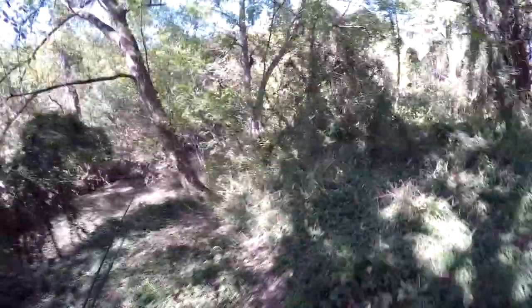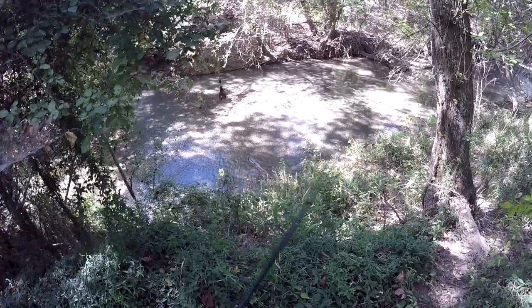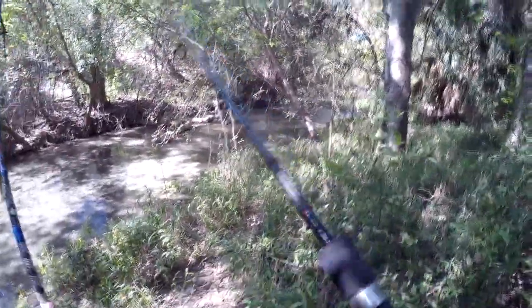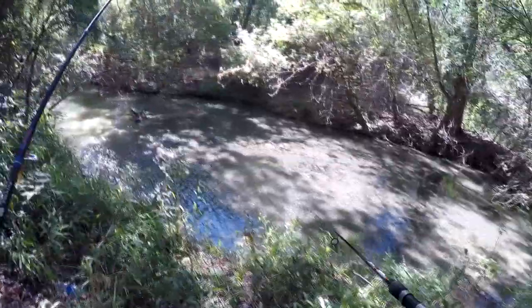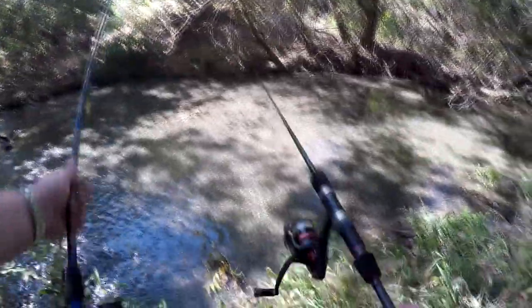There's a creek right here, just might be too shallow to fish, but somebody definitely comes walking around down in here. It actually looks like asphalt at the bottom of the creek — it's so clear. I was on my way to the river to test out this new rod I got, a Daiwa Laguna, nothing special, it's a spinning rod. Most of mine are bait casters. I got to touch the bottom here — it really looks like asphalt but it's all shells, shells and gravel, soft but it looks like asphalt.